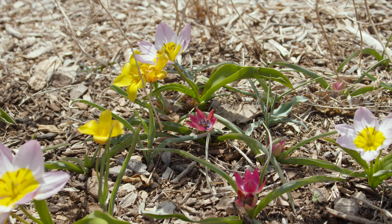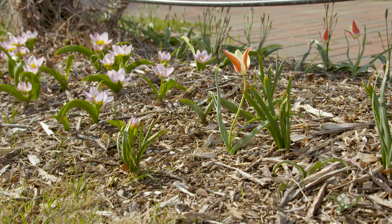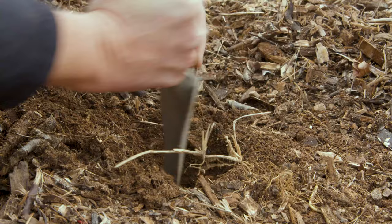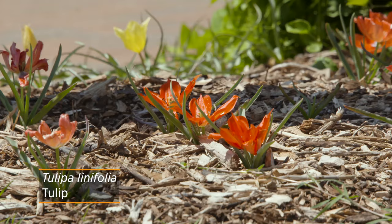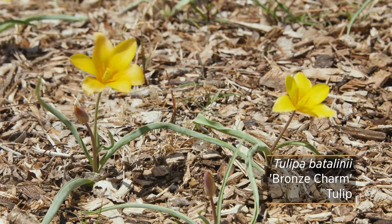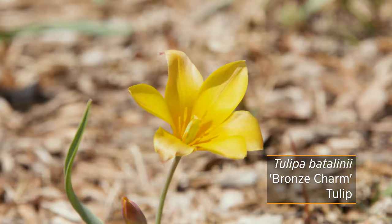We have about three other species tulips that haven't quite bloomed for us just yet. Tulipa humilis is said to be one of the earlier blooming tulips — the one we have is Persian Pearl, but we have yet to really see it come up. We also have Tulipa linifolia, which is a red flower, and then Tulipa batalinii, or Bronze Charm, which still has buds on it and should be blooming shortly for us. So we're excited to see those.